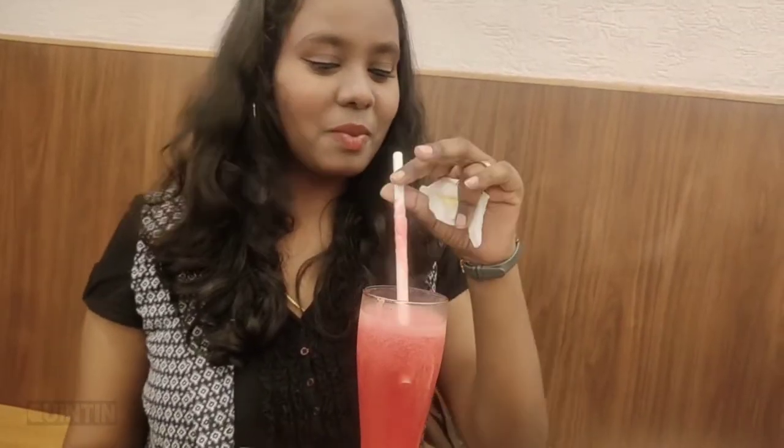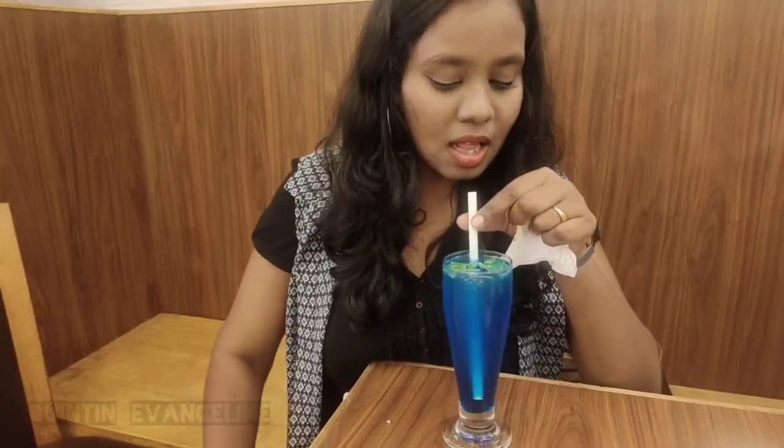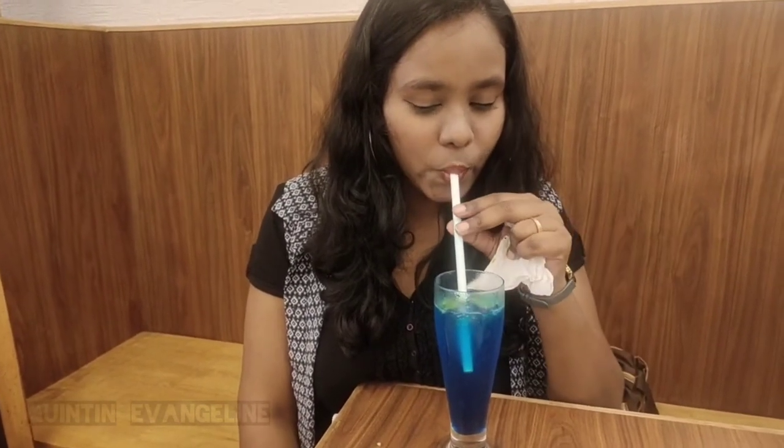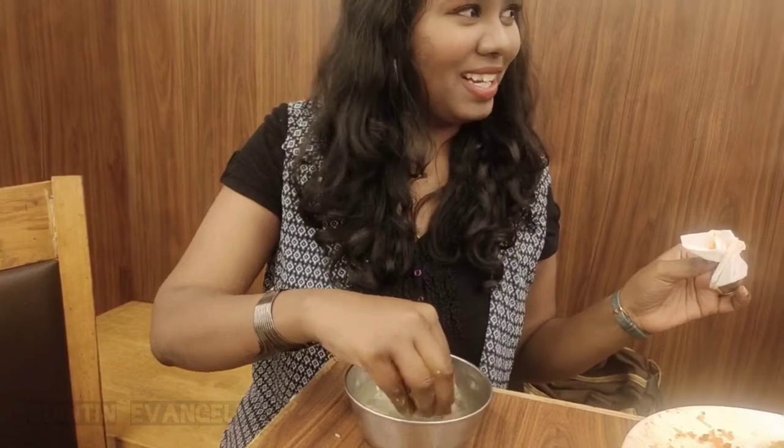Moving on to the juice — I'm having my watermelon juice right now, followed by the blue heaven mint. It was just wow. Finally, after this heavy lunch, I am done.